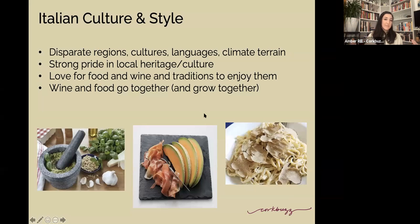The regions have separate cultures and separate cuisines. We're thinking about pesto from the coast of Italy, prosciutto and melon in the northeast, truffles in Alba. If you're thinking polenta, you're probably talking about somewhere like Emilia-Romagna, where a lot of the corn in Italy is grown. There's strong pride in local heritage and culture.